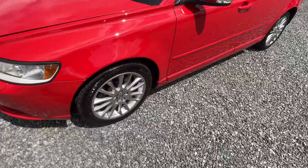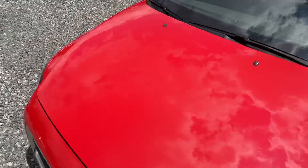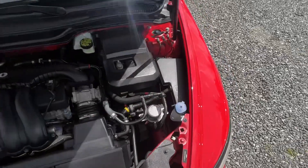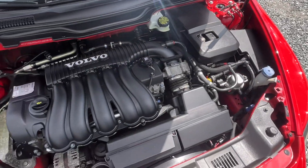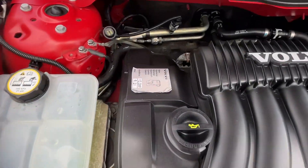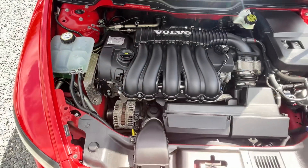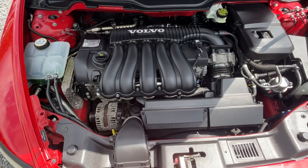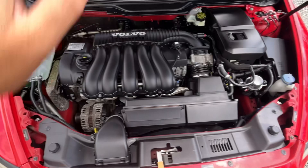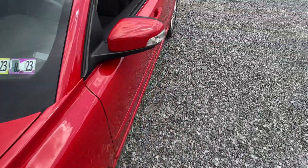I'm going to send it out for a new PA inspection. Sitting on nice Firestone tires all the way around. This five-cylinder motor is pretty bulletproof — definitely going to outlast these motors. You can see the timing belt sticker right there. Just a nice, nice car.